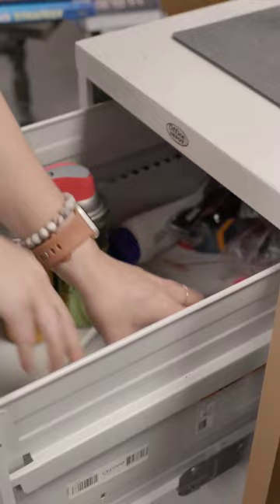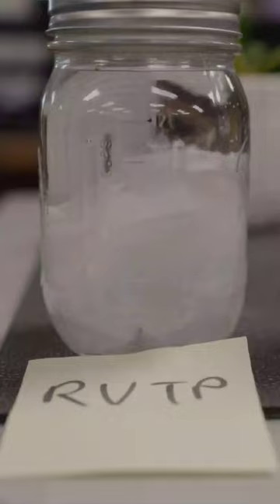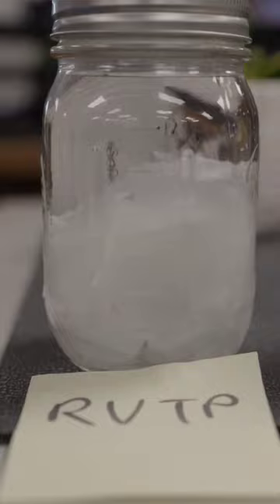Can you guess which one was the RV toilet paper sample and which one was Charmin? If you said this was the RV sample, you are correct. As you can see, it's a little bit more disintegrated — but not a ton though.